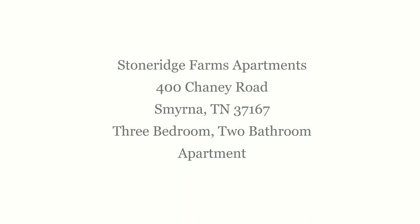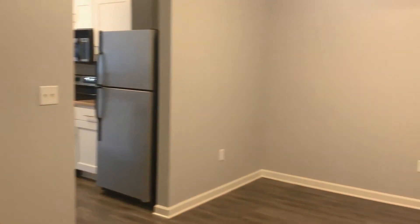Welcome to Stone Ridge Farms located in Smyrna, Tennessee. Here we have our three-bedroom, two-bathroom unit located on the third floor.